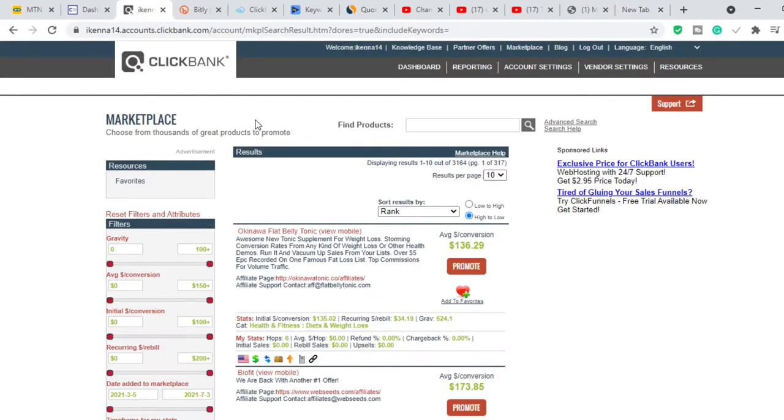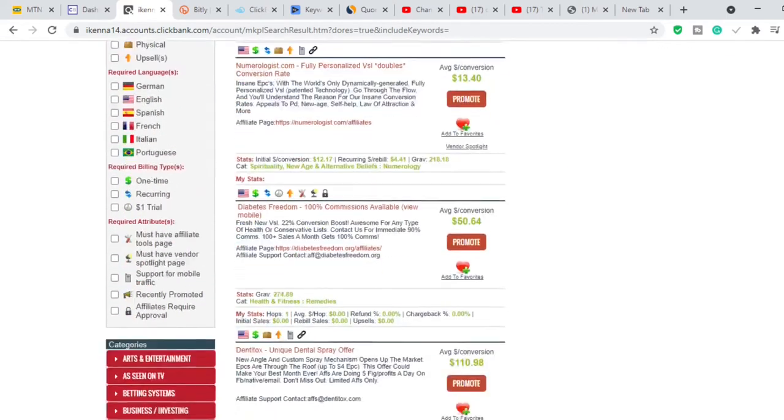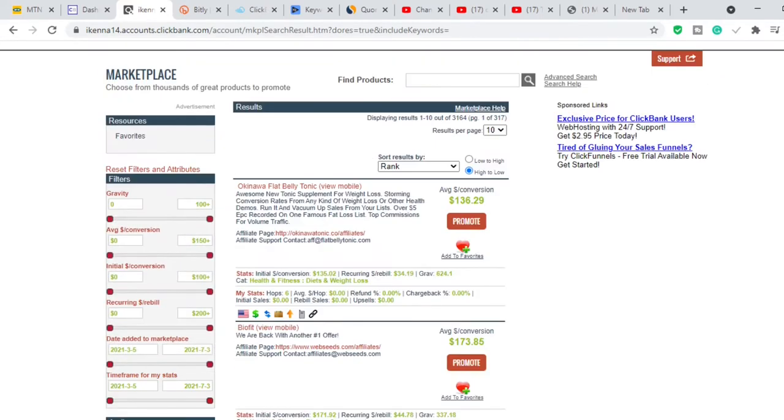Something I forgot to mention: if you want to find the number one product on ClickBank, just click the magnifying glass and it will sort all products by something called 'gravity.' Gravity is the number of affiliates that have made at least one sale in the last 30 days. Okinawa Flat Belly Tonic is the number one product because well over 600 affiliates have made at least one sale, which tells you this product is working for affiliates.